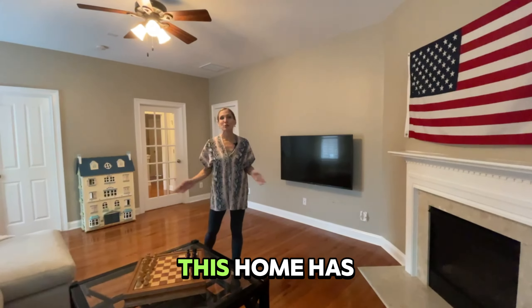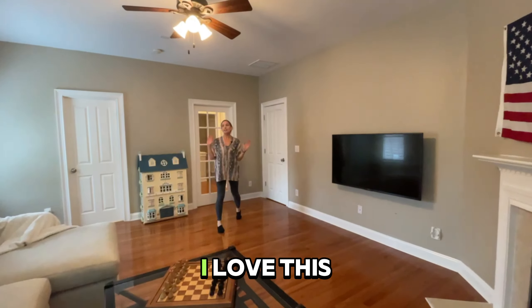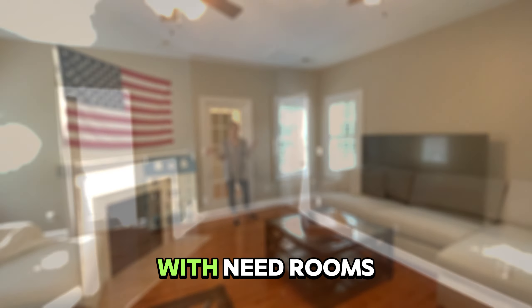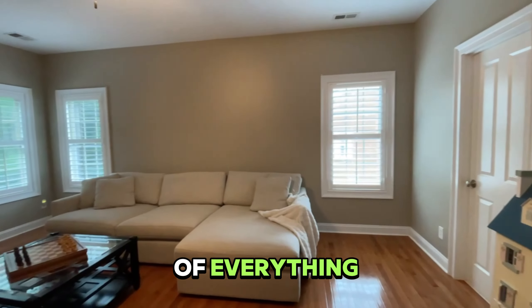Don't like carpet? This home has beautiful gleaming floors throughout the entire home. I love this upstairs bonus room with a gas fireplace and easy access to the rest of everything the upstairs offers.